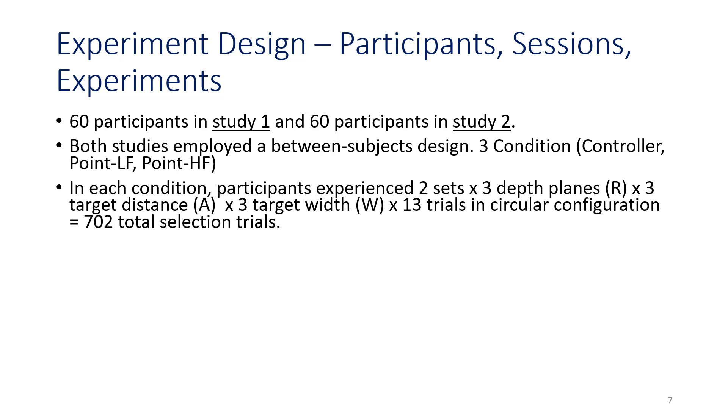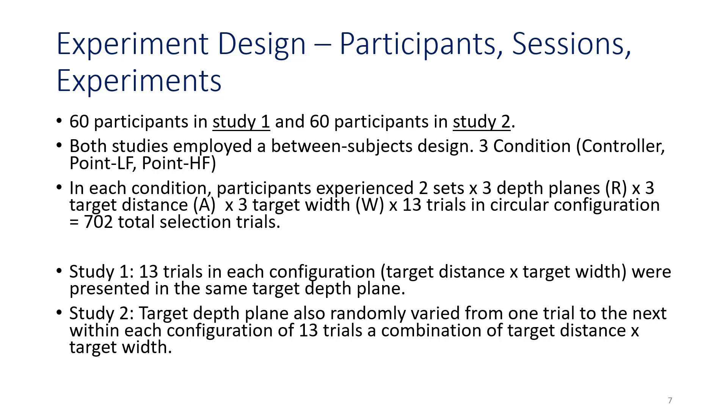The experiment had 60 participants in study one and 60 participants in study two, using a between-subjects design across three conditions. In each condition, participants had a total of 702 selections per trial. In study one, 13 trials in each configuration of target distance by target depth were presented in the same target plane. In study two, the 13-target configurations were presented such that targets were at random target depths ranging from 60% to 90% of maximum arm reach.